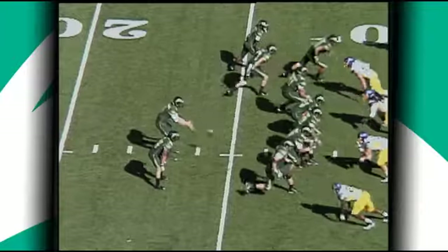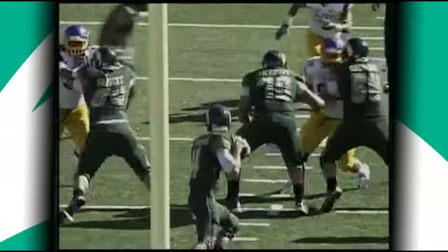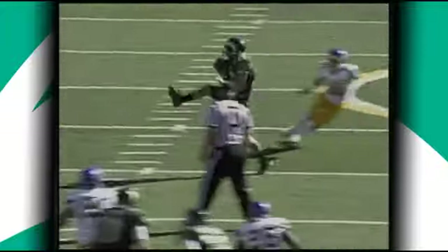It's a motion right to left from the shotgun. Thomas wants to throw on third down, over the middle, caught by Berkey out across the 40 to the 41-yard line.